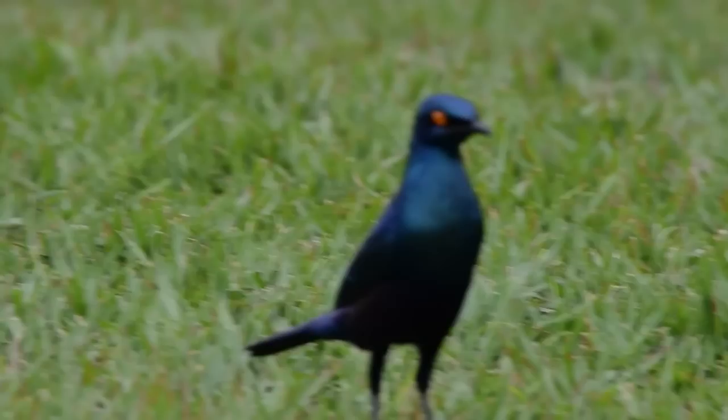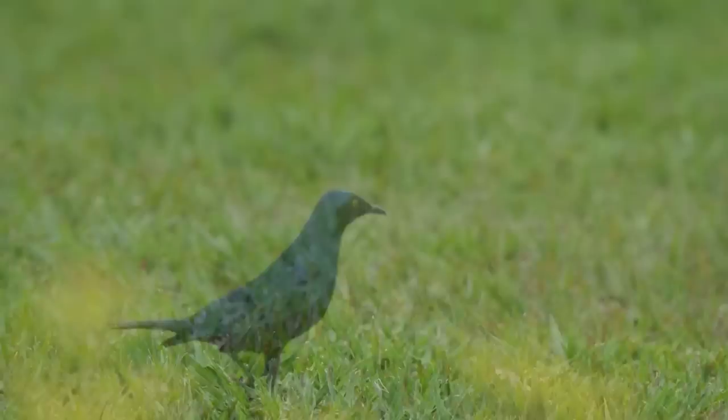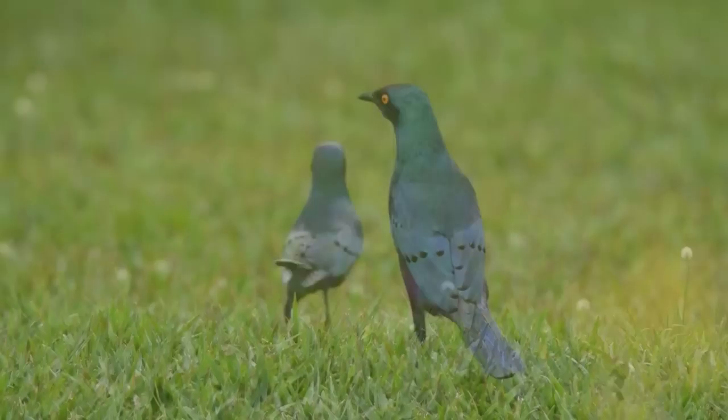It's a fairly large group of birds, and almost all of them are living in the vicinity of human dwellings or villages. The reason for that is that they are associating with cattle and herds of other livestock, because they are feeding on the insects that are flushed by the domestic animals.